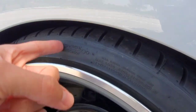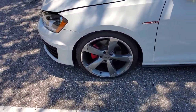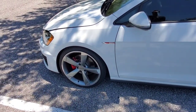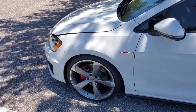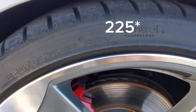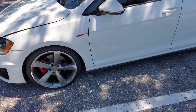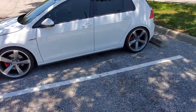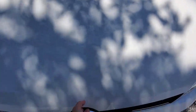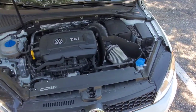The tire specs are 235/35/19 — so these are 19-inch wheels. That's why they might look a little big, but I think it fits the GTI perfectly.